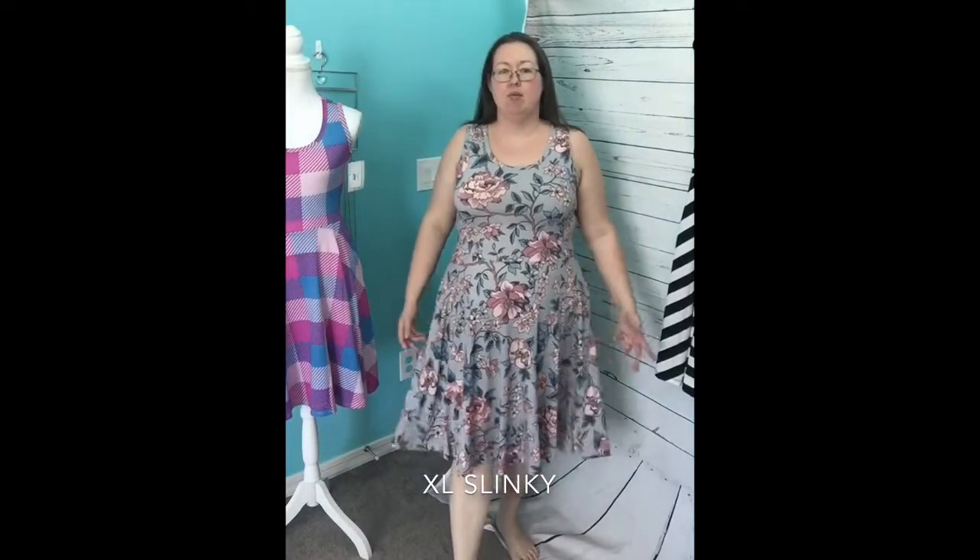This is the slinky one I tried in large, but this one is extra large, so you can see the size difference for the slinky going up. This is extra large — I think this is my happy place. I absolutely love this. The length is exactly where I want it. I'm 5'6". I love this fabric. I love this print. I love this dress. So cute. So nice. I'm so excited for this for the summer. I'm loving this extra large.